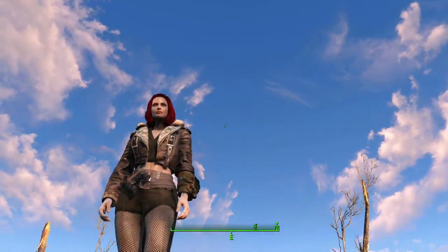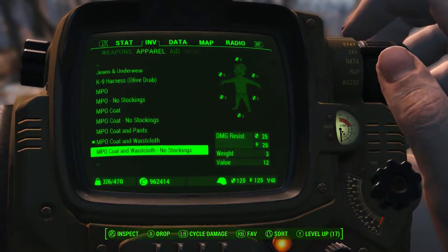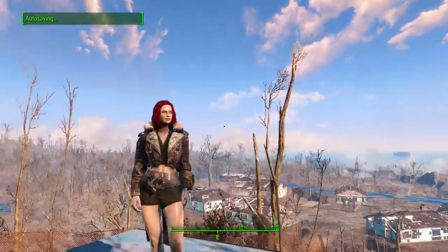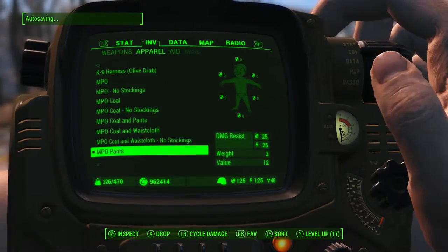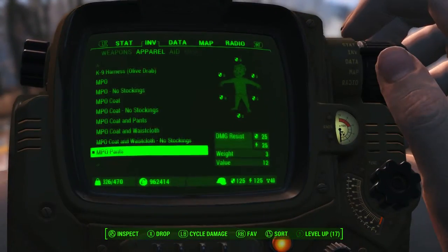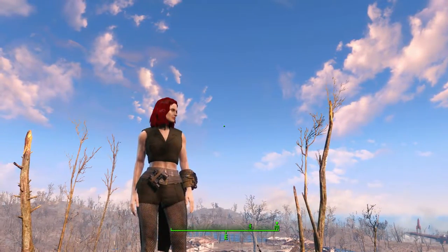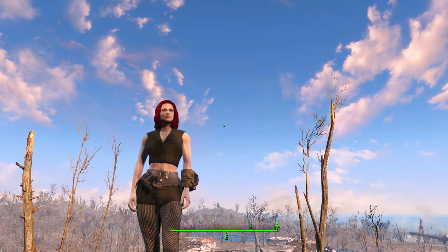It's got binoculars on there because of course you'll be using those to spy on your enemies. You can take the stockings off that as well — waist cloth, short shorts, coat and various combinations. There's also just the pants without the coat and the top, and just the waist cloth and stockings and shorts without the coat. Essentially there are many different pieces to this outfit.